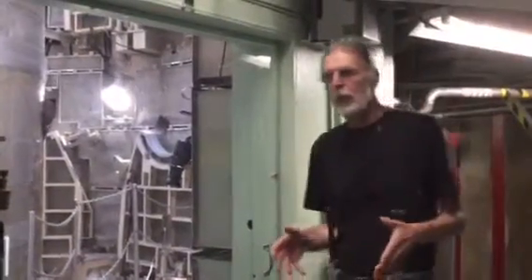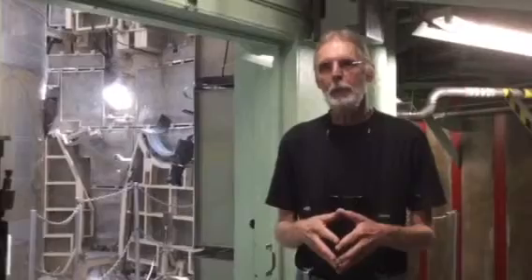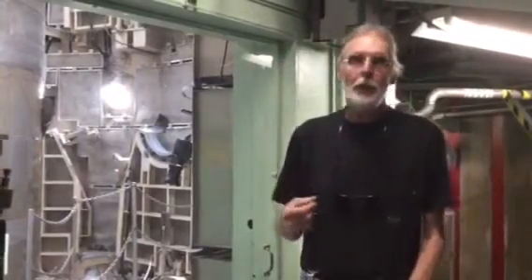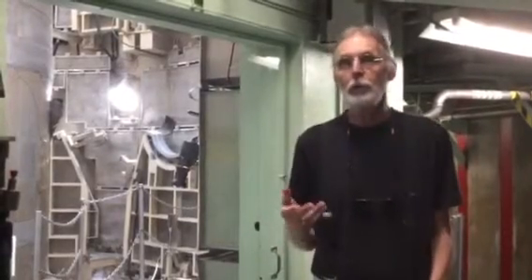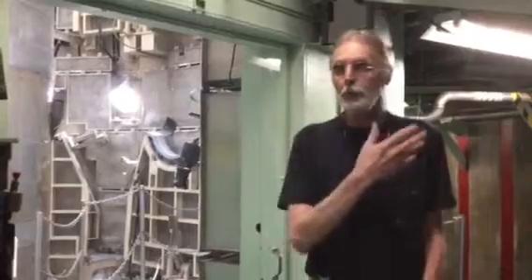Hey everybody, we've got a new tour that I need to tell you about. It's actually not a new tour — it's a new piece that we've added to an old tour. It's the director's tour done by Yvonne Morris, who's a former missile combat crew commander and is the director of the museum.